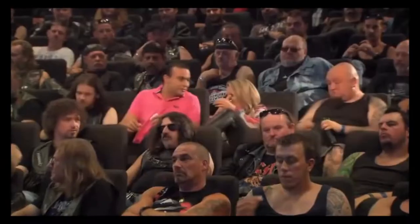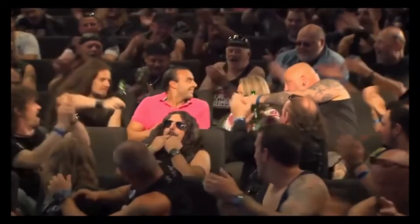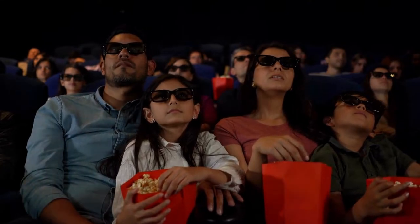We recently went to watch a movie in a cinema hall, and what grabbed our attention were these soundproofing panels. Hi everyone, welcome to our new video. Have you ever been to a movie theater where you could hear noise from outside? Obviously not — this can ruin your movie experience. That's why soundproofing is so important in movie theaters.